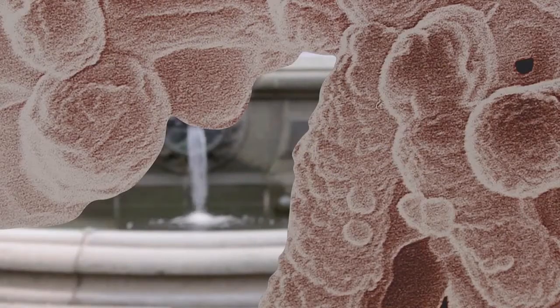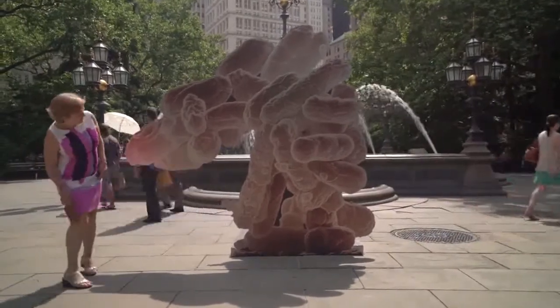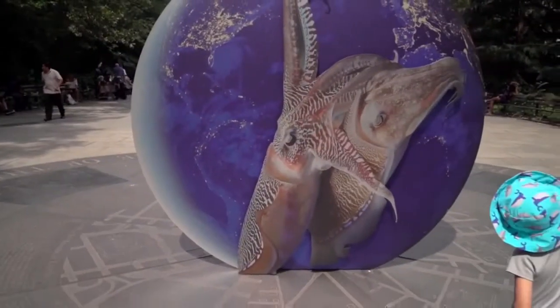They look a little bit like props on a movie set. Certain specific imagery triggers people, stops them in their tracks for a few seconds.